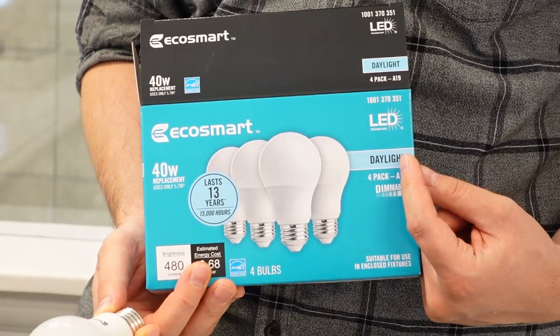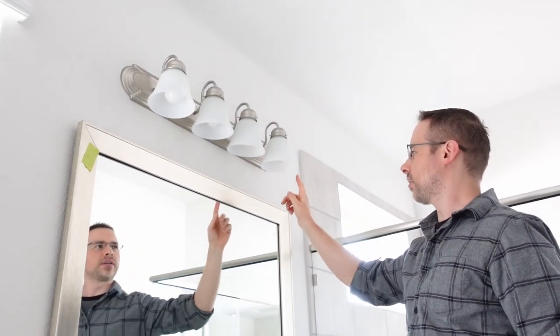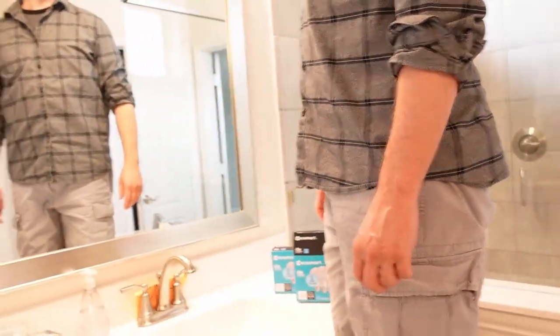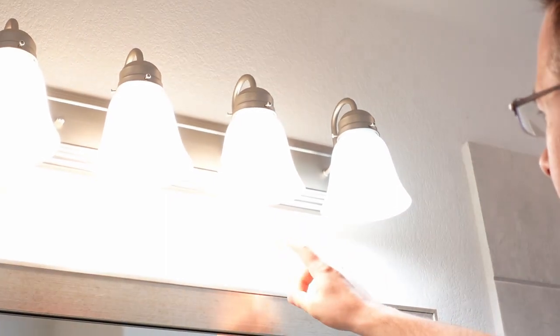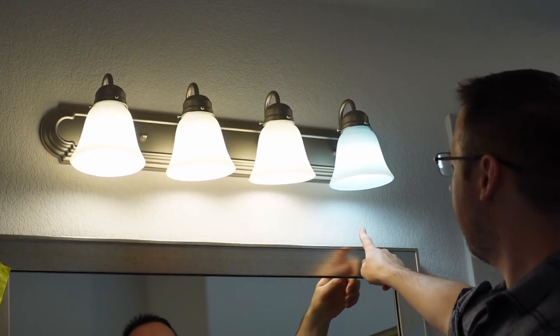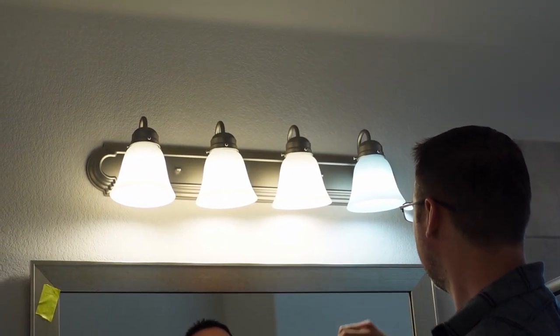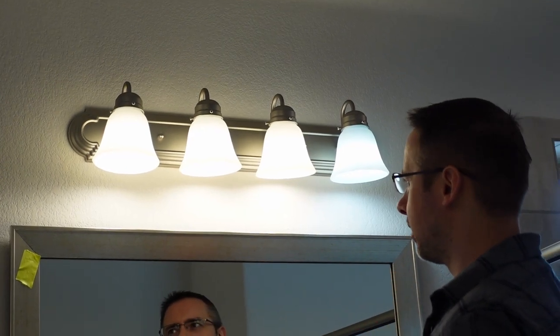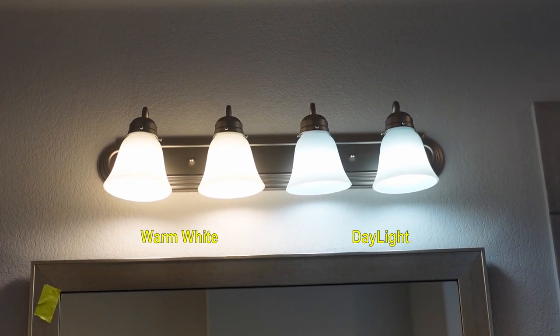For example, we like daylight bulbs because they give a nice and bright look inside the restrooms. We did a comparison — took the old bulb and the new one. You can see the tone difference: this is daylight and this is warm. We prefer the daylight ones, so we're switching them all over. There wasn't anything wrong with the originals, we just decided to change to brighter ones.